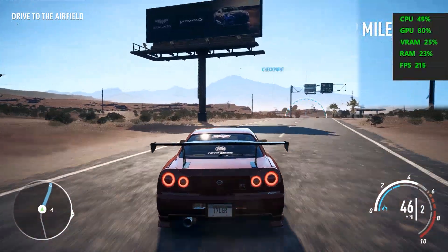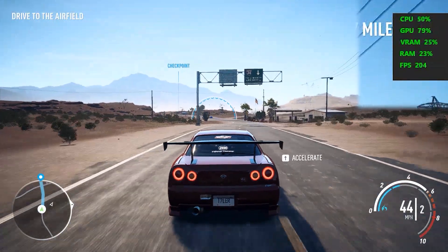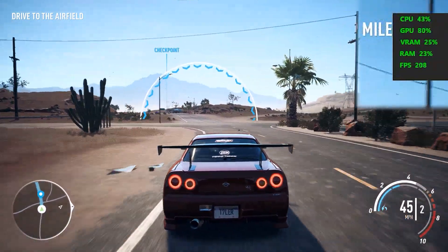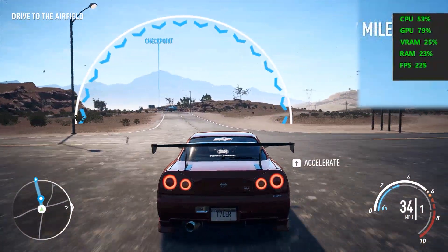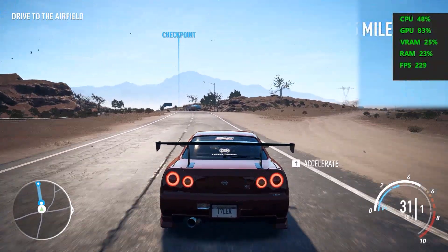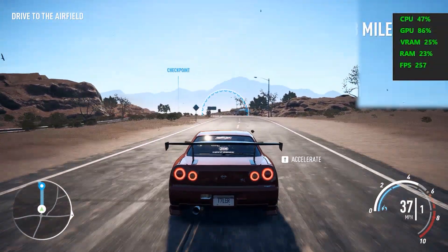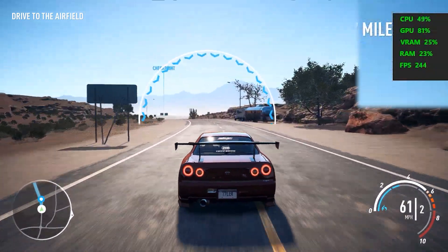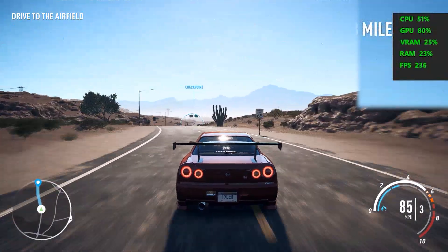Next is Need for Speed. This game is not as demanding — you can see it reaches around 300 FPS. For Need for Speed Payback at high settings, you can see a full FPS of 240-290, more than 200 FPS. CPU usage is around 40%, GPU is 80%, VRAM usage is 25%, and RAM is 20%. This is a low-intensity game compared to a triple-A title like God of War.